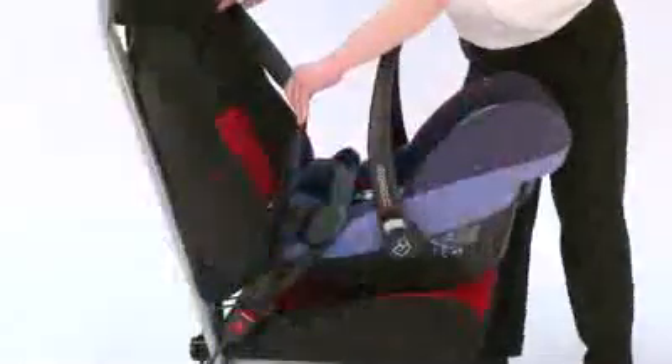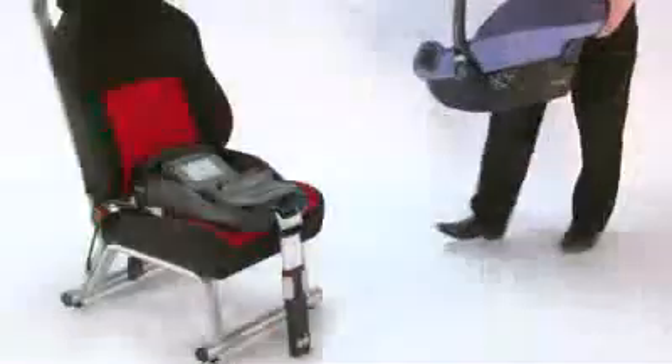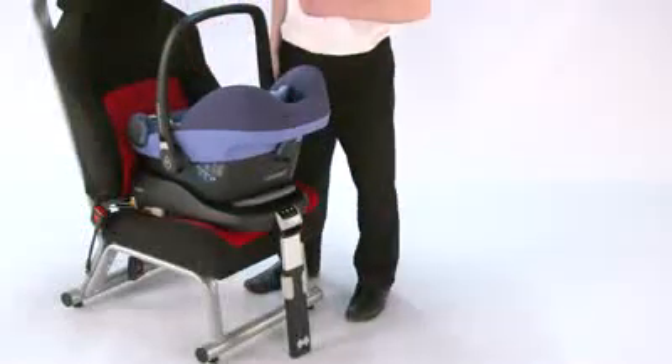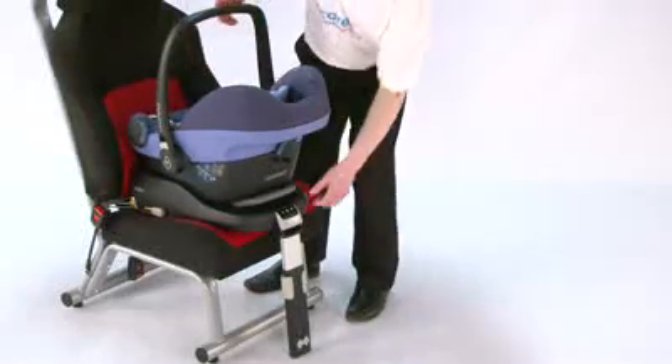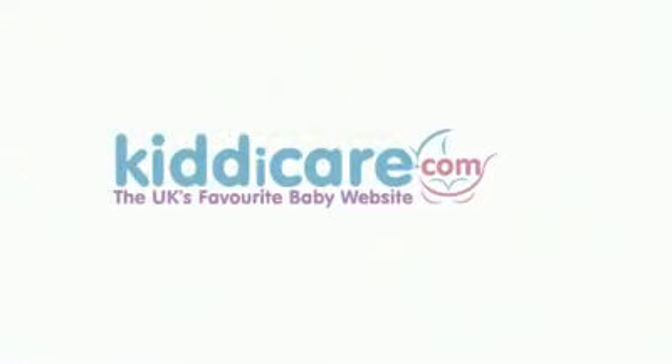The seat fits into the car using the car's 3-point seat belt and can also be put on the MaxiCosi FamilyFix base to make it easier for you to get the child in and out of the car. It can also be put onto most pushchairs to turn them into travel systems.